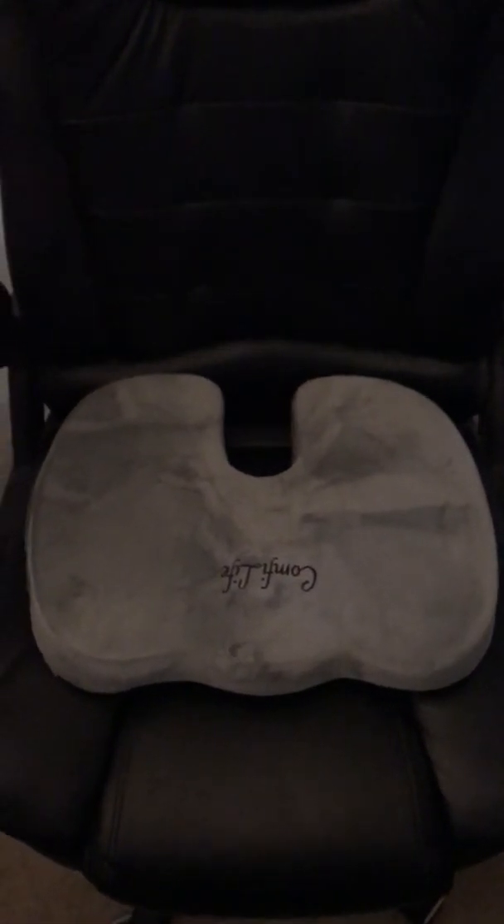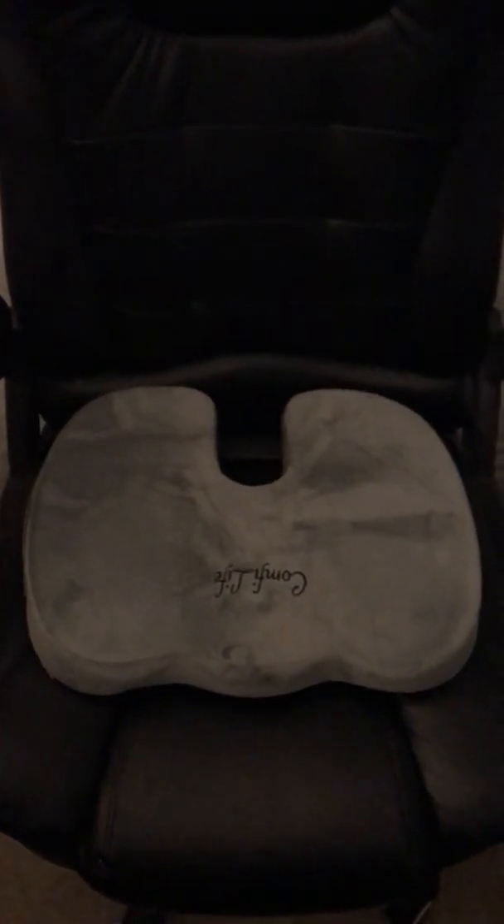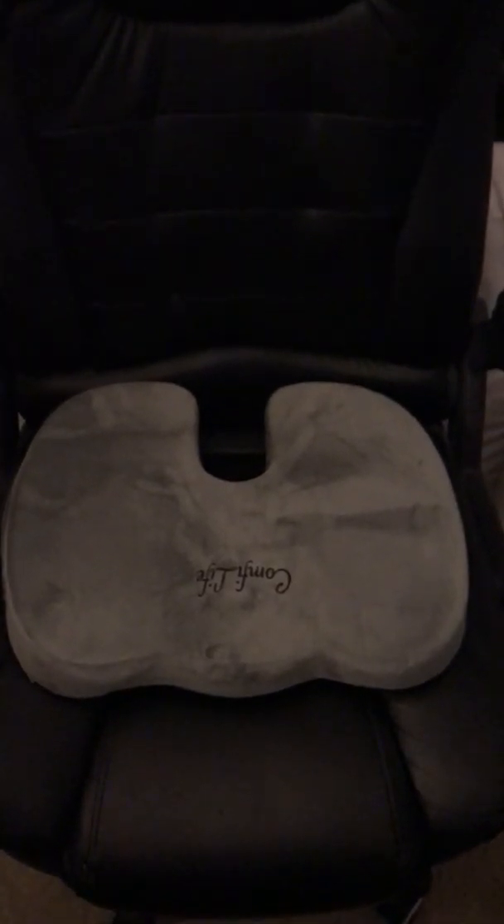Again, this is the Comfy Life coccyx orthopedic memory foam office chair cushion. I'm a true believer in it, and I believe if you give it a try, you will be too. Comfy Life.